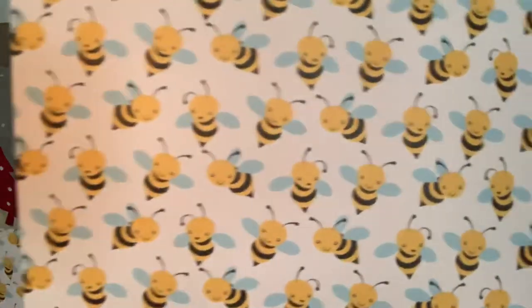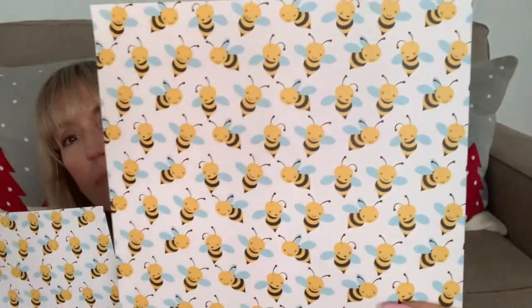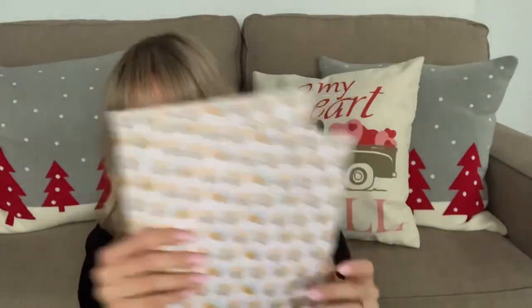And I picked up two sheets of this scrapbook paper for 59 cents each — they had little bees on it. I thought that was great. And that is it for Hobby Lobby.